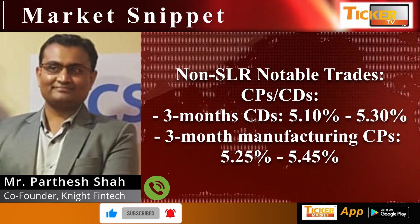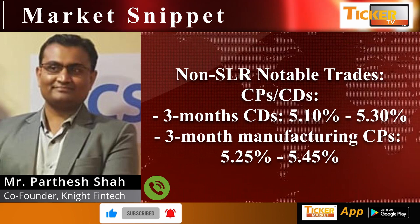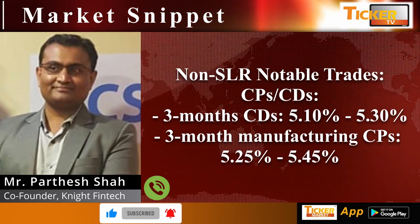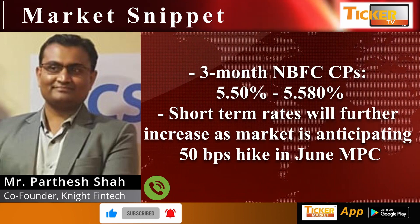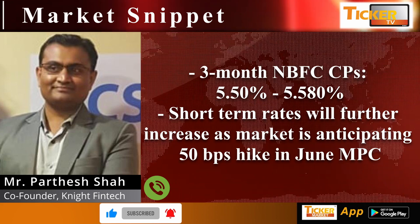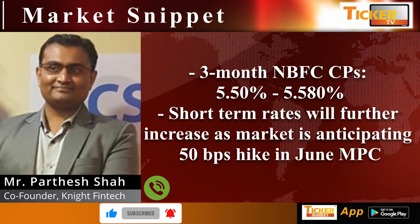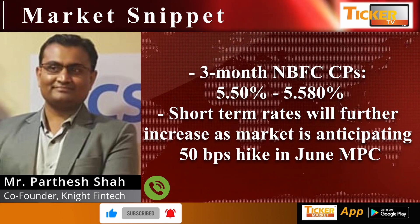As far as non-SLR notable trades are concerned for CPs and CDs: three-month CDs are trading at 5.10% to 5.30%, three-month manufacturing CPs are trading at 5.25% to 5.45%, and three-month NBFC CPs are trading at 5.50% to 5.80%. Short-term rates will further increase as the market is anticipating a 50 basis points hike in the June MPC.